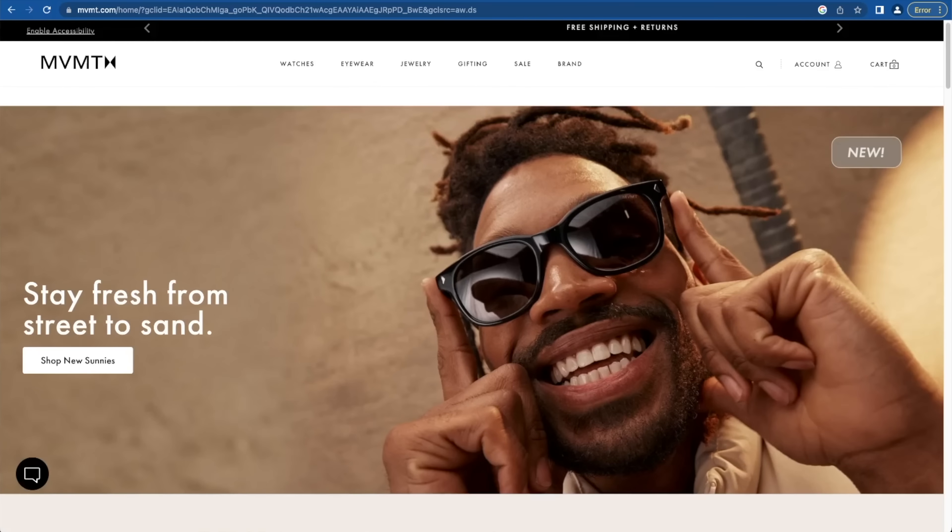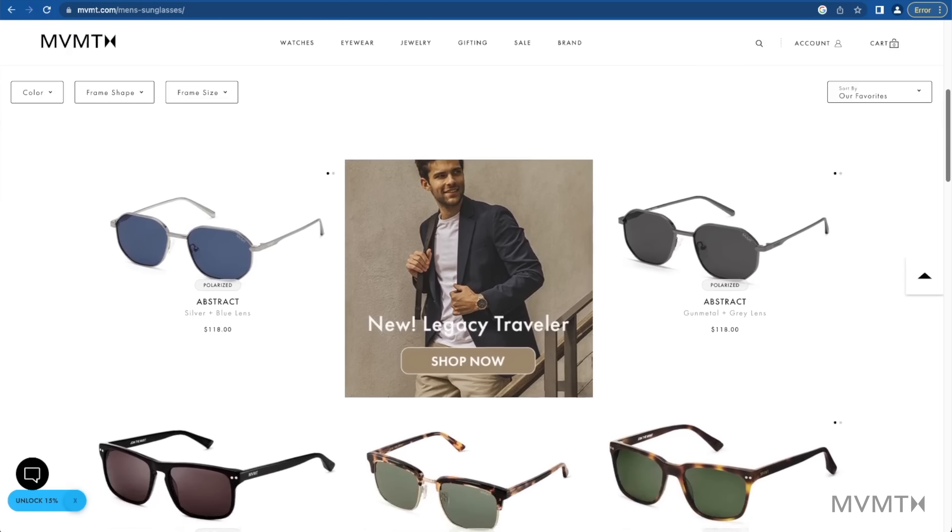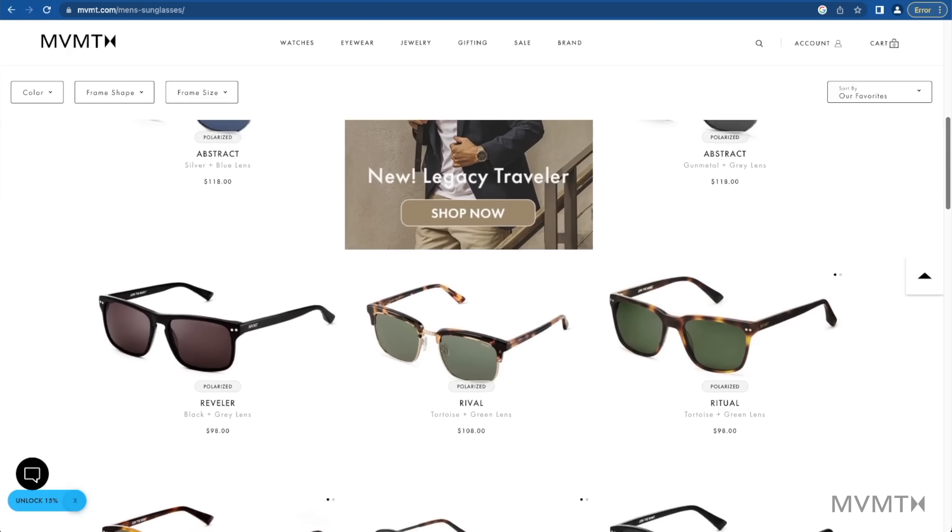We'll be adding a pair of shades to each and every one of those outfits because our sponsor for today's video is Movement, and they have some really dope shades that I'm really excited to show you guys. With that said, let's just get started and look at the first outfit, which I'm already wearing.